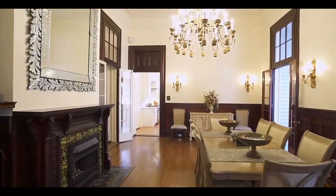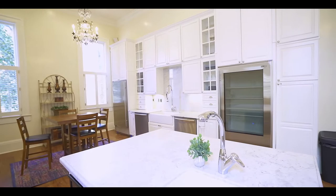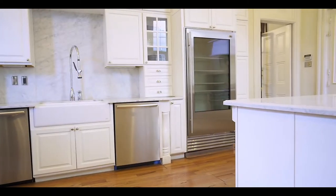The flowing floor plan is ideal for entertainment, and this kitchen is impeccable. It's got a Wolf range, sub-zero appliances, wine fridge, porcelain farm sink, two dishwashers, and tons of storage.